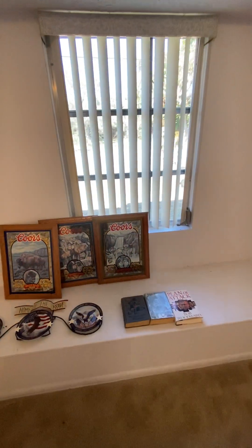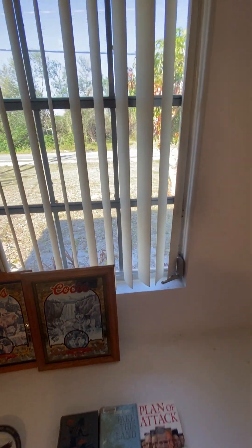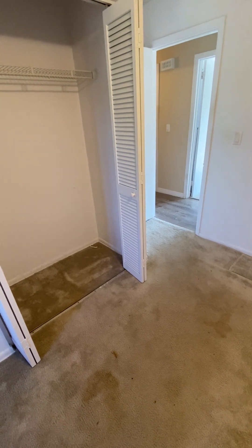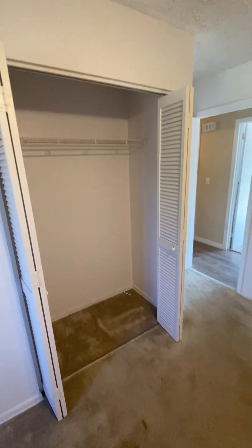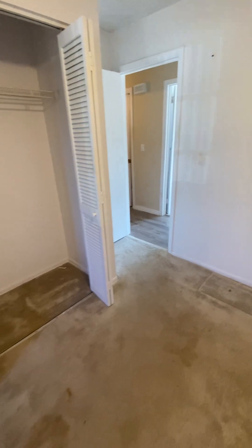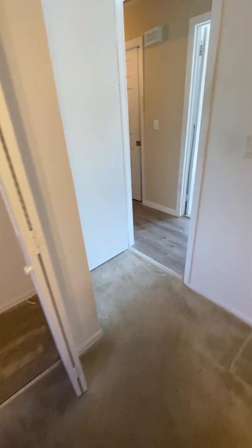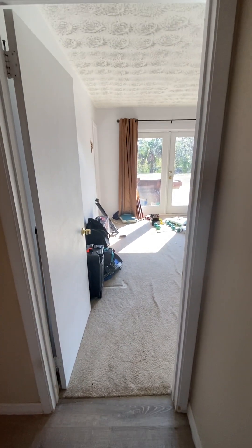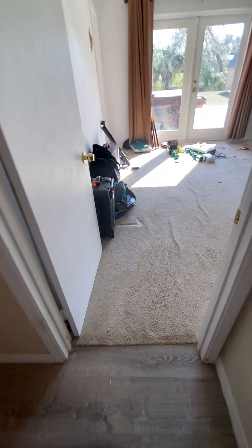These are old florist-style windows — the three-tier crank-outs. Something to keep in mind, Lindsay and Matt, is that at some point in time this house could probably use all new windows, which would be amazing, but that's a cost and an expense. Certainly don't have to do it right now, but at some point in time you may want to consider it.